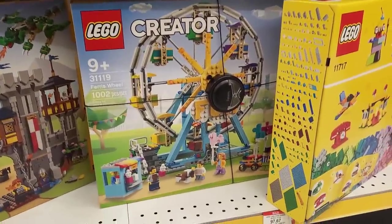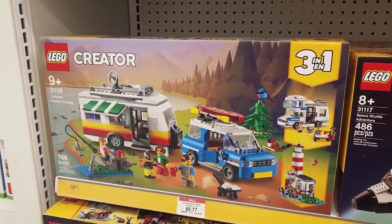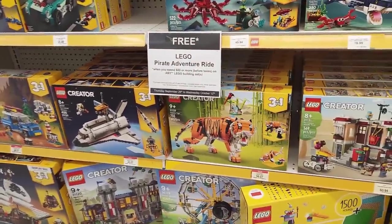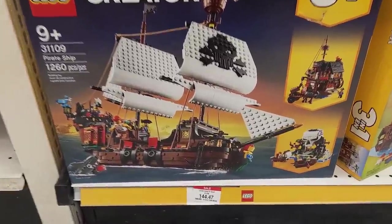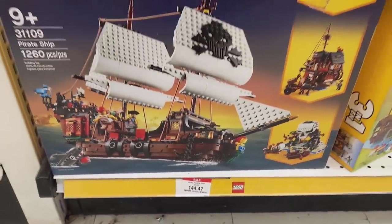And then down here we've got the Pirate Ship for $144.47, down from $170, which isn't too bad. Also the Ferris wheel for about a hundred bucks. And up here we have the Caravan Family Holiday on sale as well. So there's some deals to be had in the three-in-one department, included in that is the Tiger. I just cross-referenced the Lego website and this is actually pricey right here, because this is normally $150. So the deal is actually not that good.